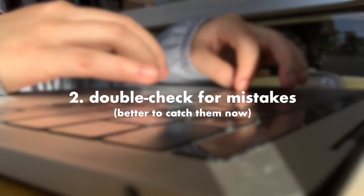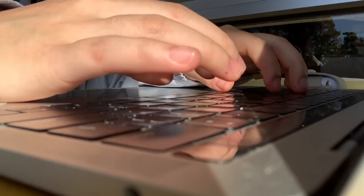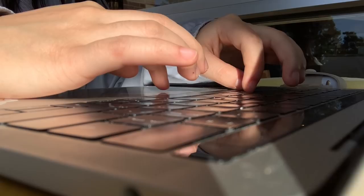My second tip is to double check everything you turn in online. Even though we've been taught this since very young, it's something that a lot of people, including me, are very lazy to do. But it's actually very underrated because you can usually catch a lot of silly mistakes, especially when you just type everything really fast and don't think carefully about what you're doing.